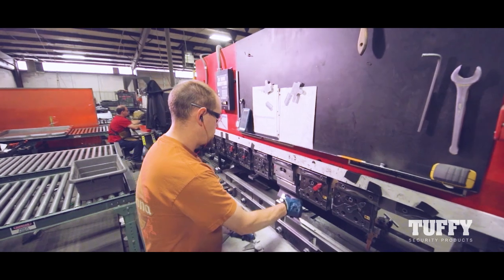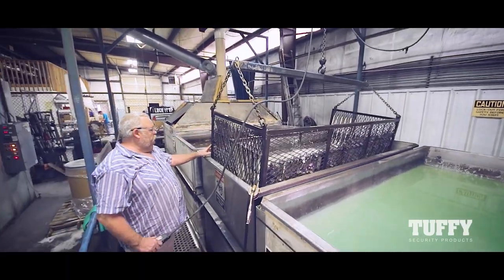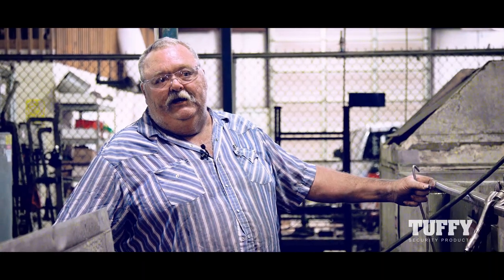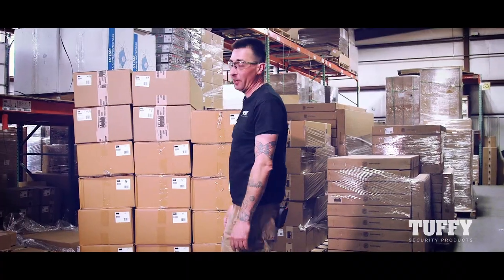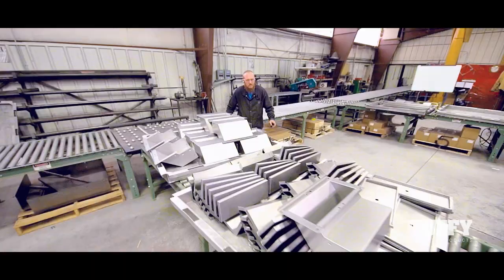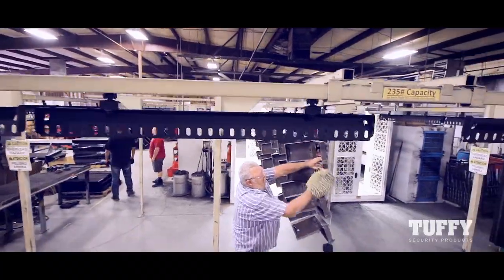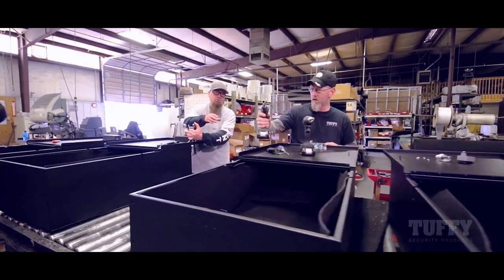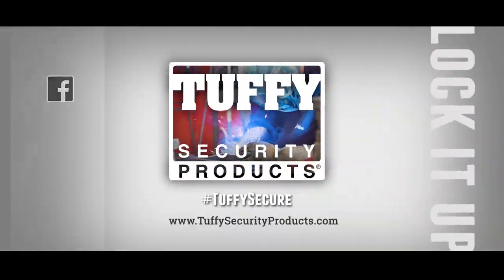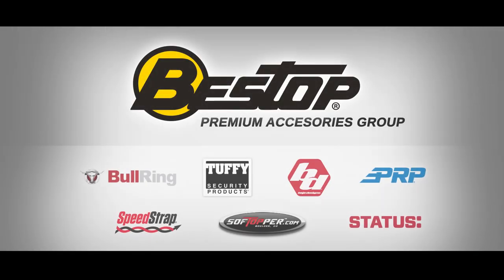It's a really good feeling working for an American-made manufacturer. A crook will try to break into a Tuffy box, they'll try for five minutes and leave. Tuffy products are reliable and tough — that's where they get their name, Tuffy. They don't make it any better. Whether it's the invaluable tools of your profession, firearms you rely upon for protection, or the high-tech gear and technology that helps you navigate this modern world, make sure to lock it up with Tuffy security products. Tuffy is a proud member of the Bestop Premium Accessories Group.